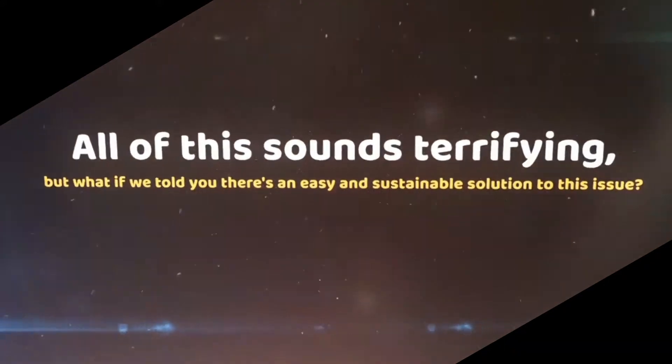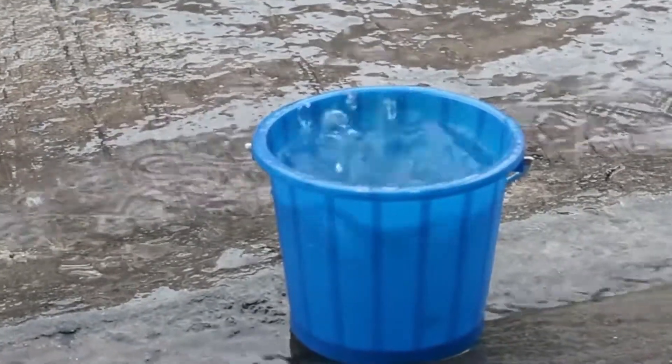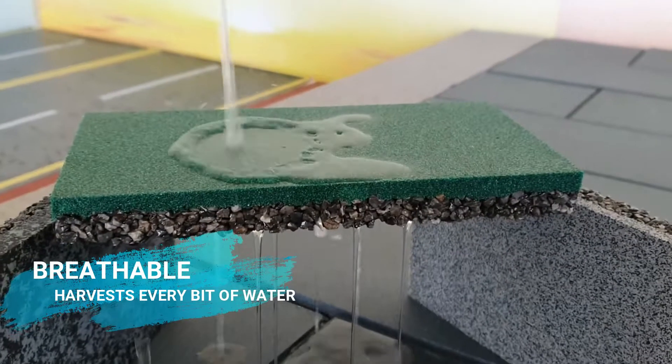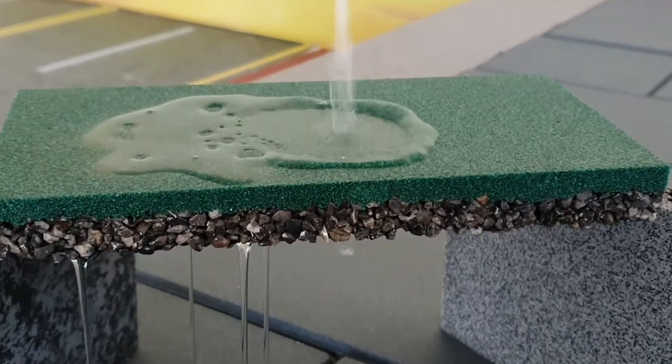This sounds terrifying. Is there a sustainable solution? Yes — harvest it. Daycrec sand brings you the Idare range: a breathable range for harvesting water, available for different applications.